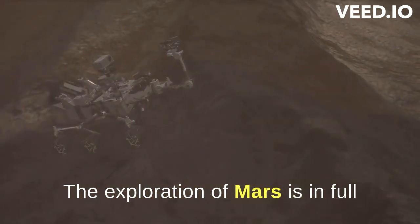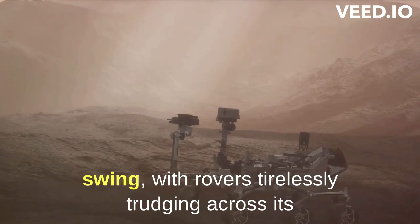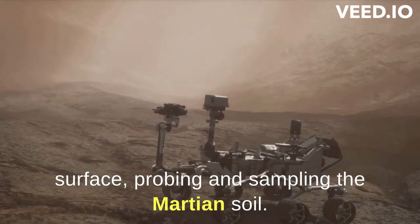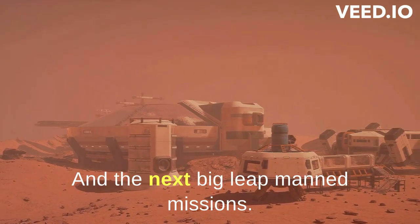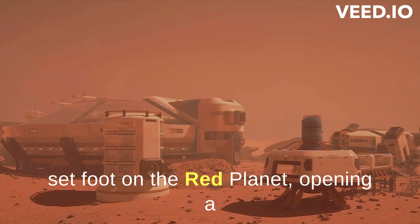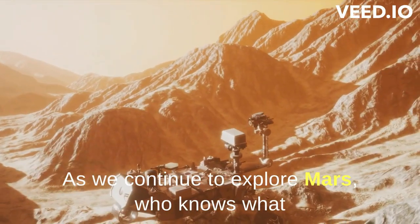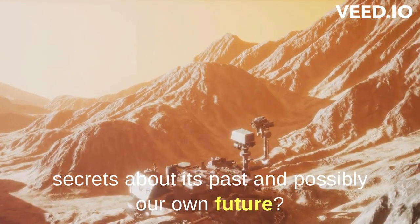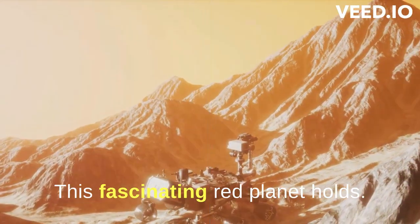The exploration of Mars is in full swing, with rovers tirelessly trudging across its surface, probing and sampling the Martian soil. And the next big leap? Manned missions. Yes, the day isn't far when humans will set foot on the red planet, opening a new chapter in our cosmic journey. As we continue to explore Mars, who knows what secrets about its past, and possibly our own future, this fascinating red planet holds?